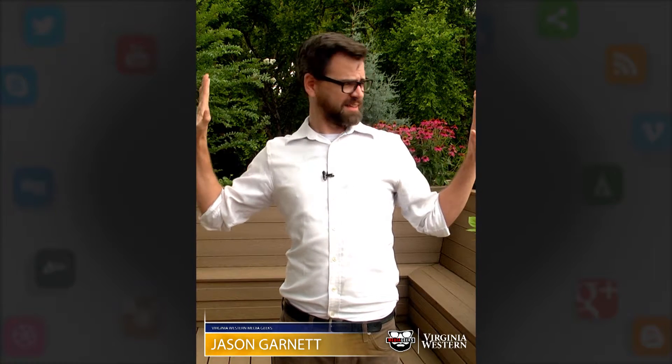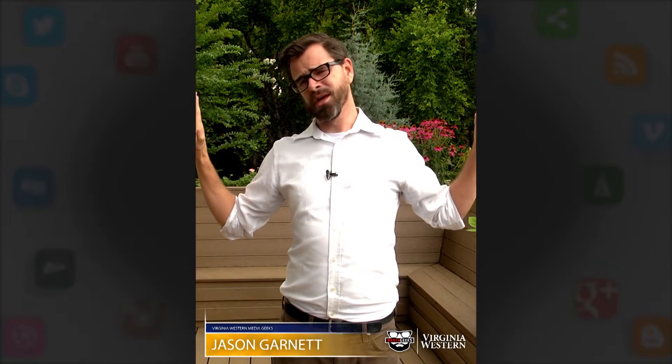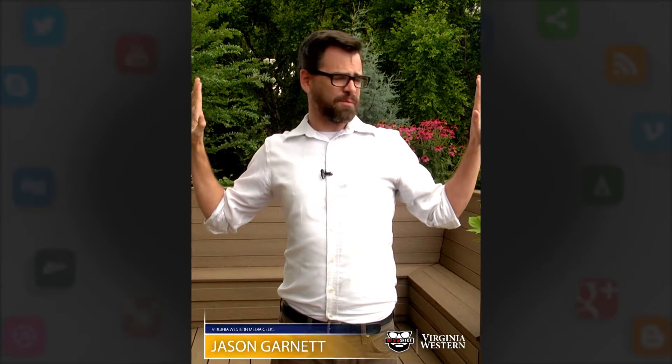Are you tired of your videos looking all cramped with no space? We have a term for it — it's called Vertical Video Syndrome, or VVS for short. I'm Jason with The Media Geeks, and today's App of the Week is going to broaden your horizon!